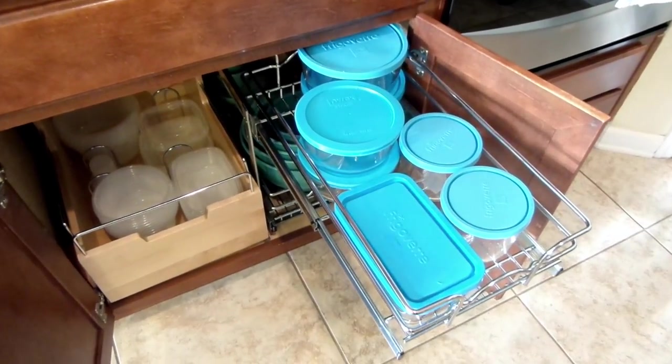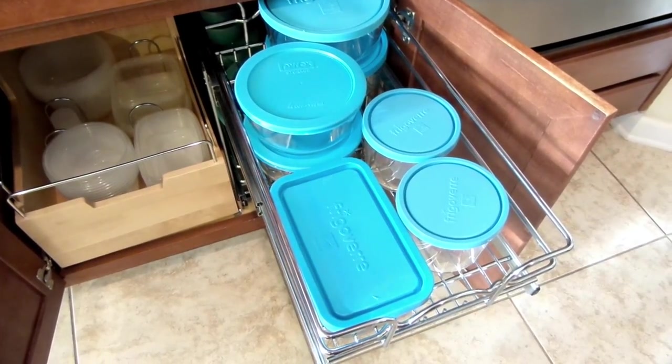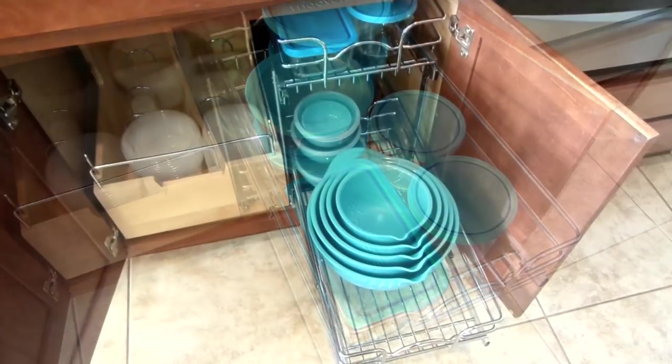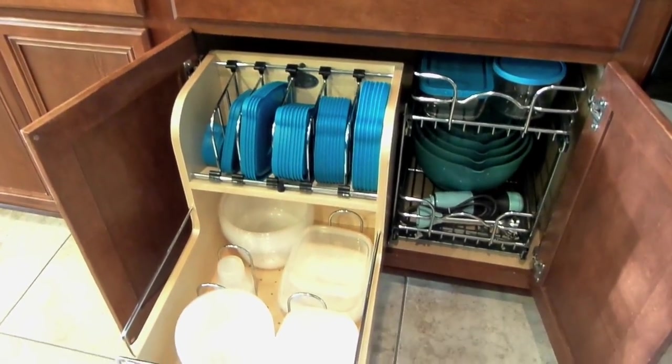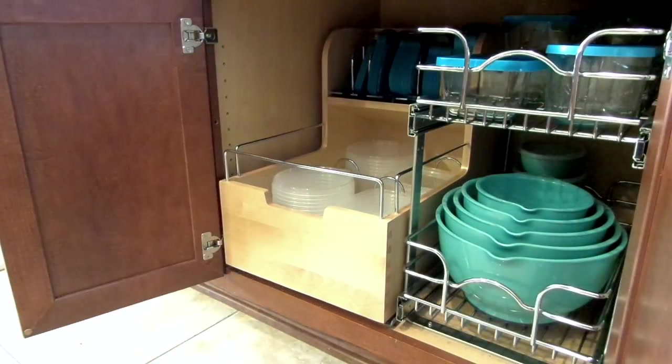On the cooktop side we have more Rivershelf moving baskets — we added two of their products here. One is for our glass and food storage containers and nesting mixing bowls, and the other is for our plastic food storage containers. That really helps with containing those containers. I will have a link down below in case you want to purchase them.